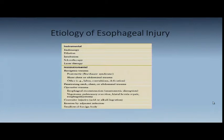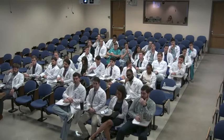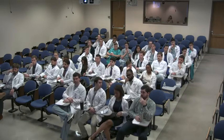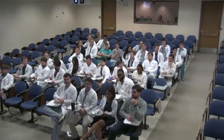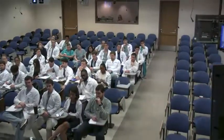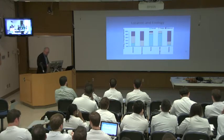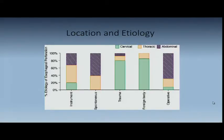The locale has a lot to do with the etiology. Instrumental perforation can happen anywhere. Spontaneous — Boerhaave's — I would say 90% is usually leaking into the left chest, not into the abdominal area. Trauma can happen anywhere, but mostly cervical — usually from penetrating neck injuries or gunshot wounds. You can even see cervical esophageal injuries from hyperextension or chiropractic maneuvering, when some bony prominence in the cervical spine tears the posterior esophagus. Very rare, but it can happen.